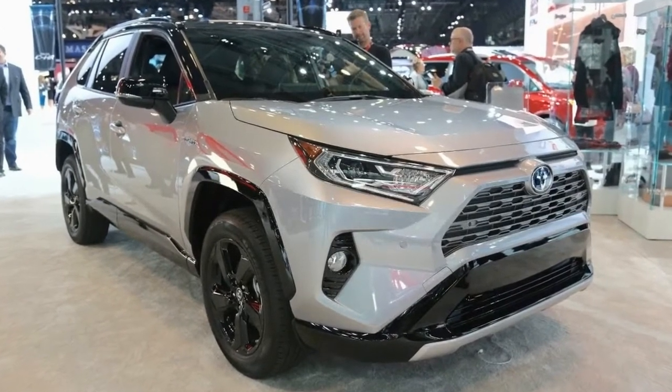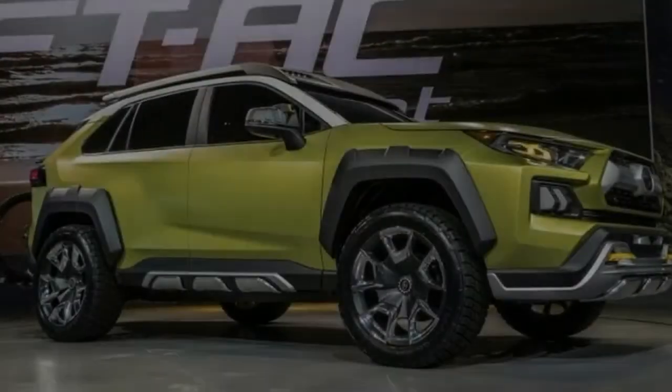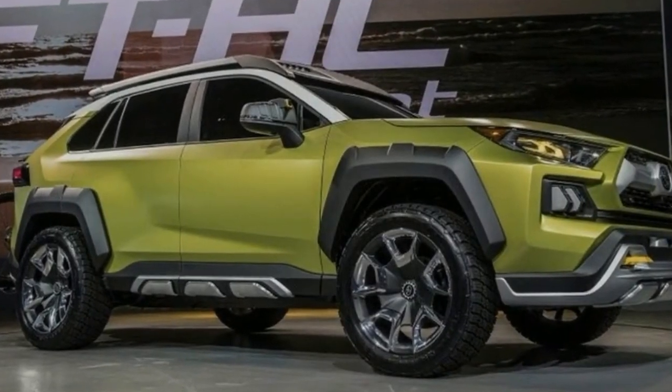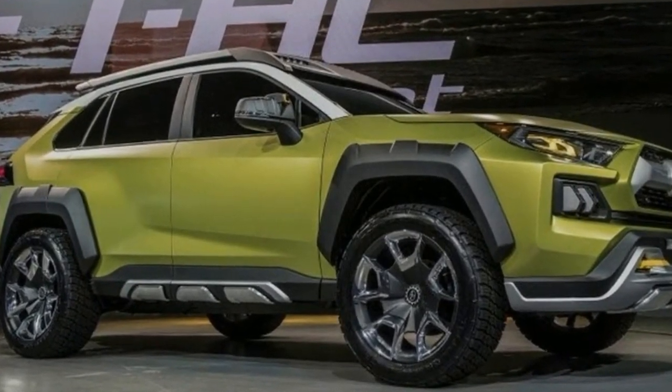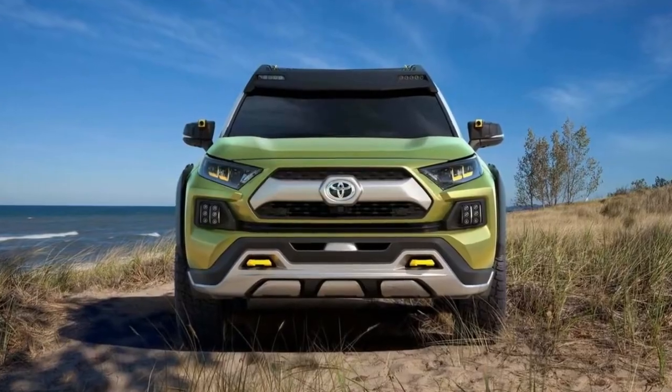Expect the new RAV4 to hit dealers late in 2018, with the hybrid following sometime in early 2019. That means we should know more about how the RAV4 is priced later in the 2018 calendar year. We probably won't be driving one until this fall, so stay tuned.